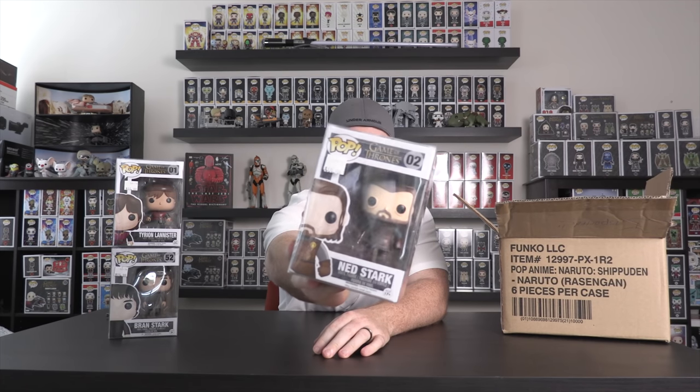I can't believe I don't have this guy already — he's like the must-have. I got Ned Stark, number two. Obviously there's the Headless Ned that's going into $2,000 now, so that's not happening anytime soon. But this is Ned Stark, and I dig this one. I can't believe I didn't have this in the collection already. We added that one in there.